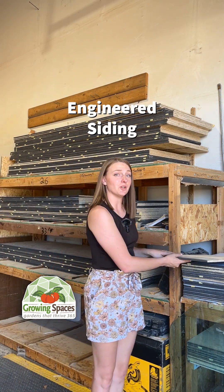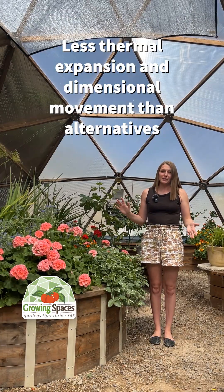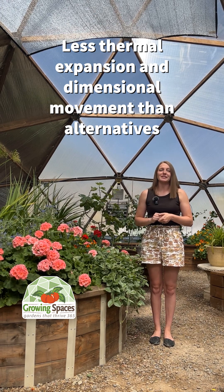Our siding is an engineered wood product that is both rot and termite resistant. Wood also experiences less dimensional movement with temperature changes, so that makes our structure extremely strong and able to withstand harsh conditions.